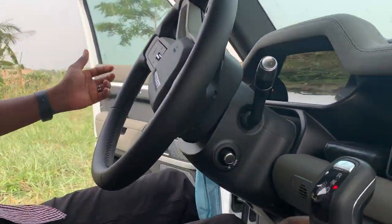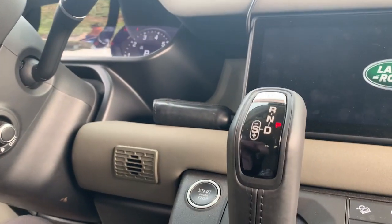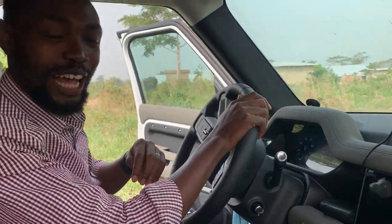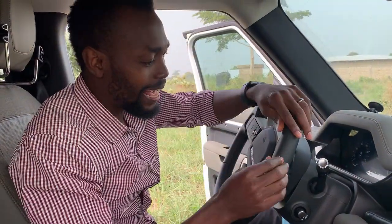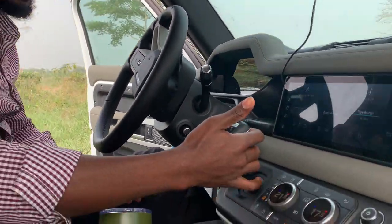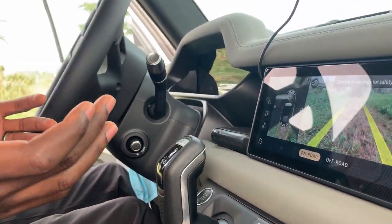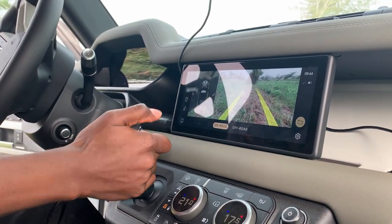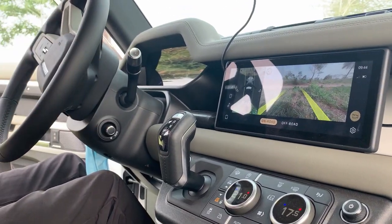That's the start/stop button, and there we go, it's started. The steering wheel is my most favorite thing about this car — it's very comfortable. I like it especially on long journeys. The driving selector is very simple — you press here and move it forward to go backwards, push it backwards to go into drive. Very clear and easy to use.